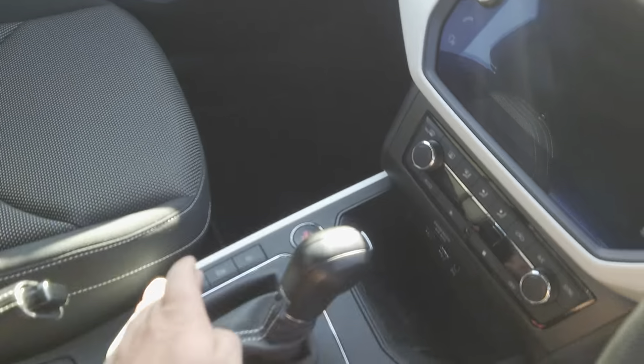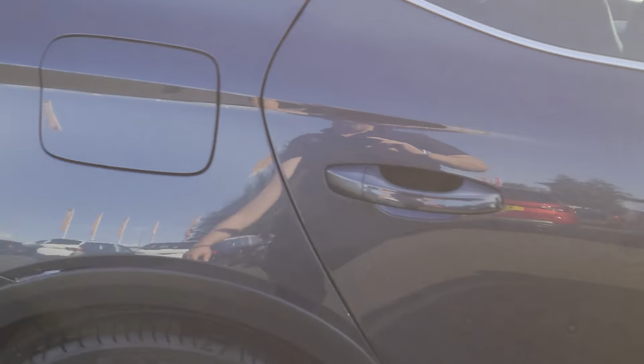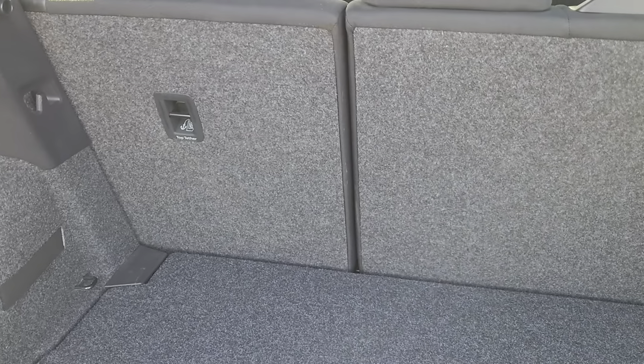Just undo the central locking so I can show you the boot. You've got a really good sized boot with a two-level boot floor — that's at the bottom level at the moment. You've also got under-floor storage as well. Just raise it up, put it on its top level, and then your floor will be nice and flush with your seats when you drop them — 60-40 split.